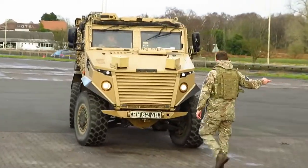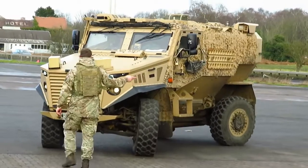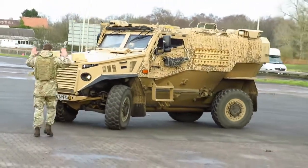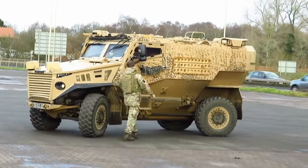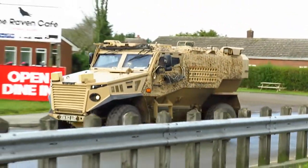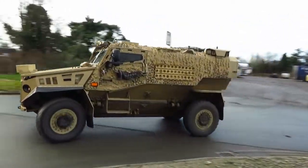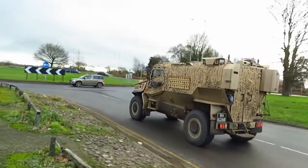These vehicles may be smaller and lighter than other protected vehicles, but they still cost £923,000. It is 5.23 metres long, 2.1 metres wide and 2.35 metres tall. It has a top speed of 70 miles per hour, weighing 7,500 kilograms and is powered by a 3.2 litre turbocharged diesel.